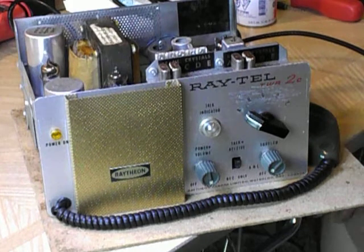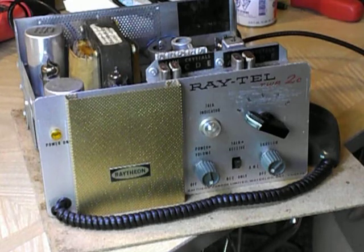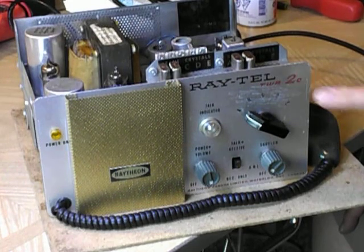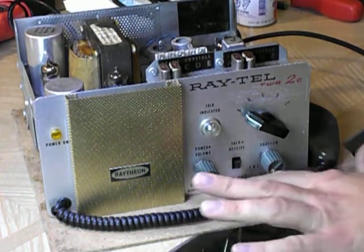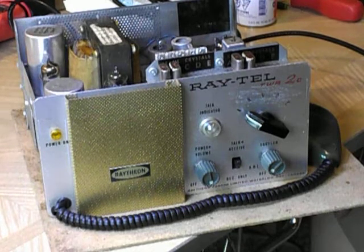H-tube CB collectors. Here's a really vintage one — you don't see many of these. This one's especially rare because it's a Canadian version. It's a Raytheon Raytel TWR2C. Raytheon Canada, Waterloo, Ontario, Canada, where they had a manufacturing plant — mainly radar, aerospace, that type of stuff.